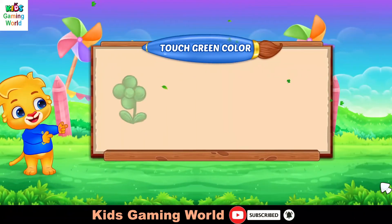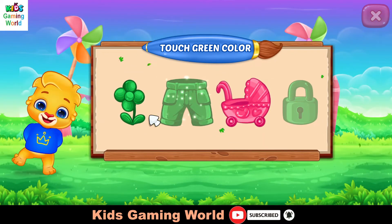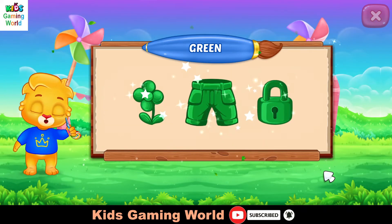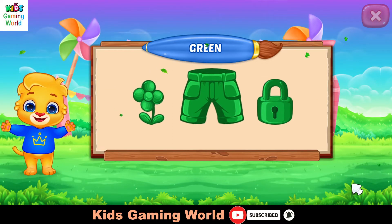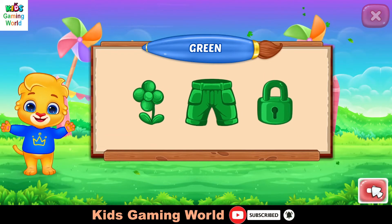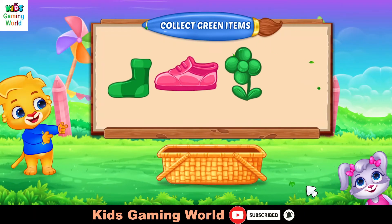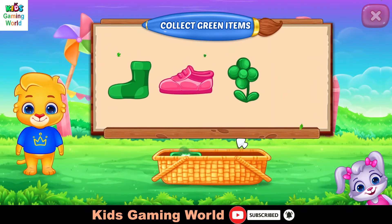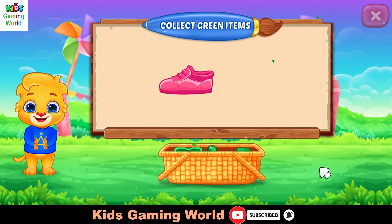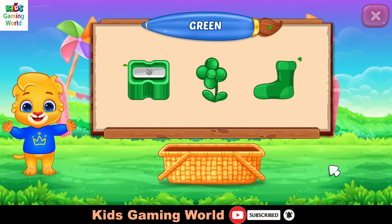Touch red color. Well done. Perfect! Woohoo! Green color. Collect red color. You did it! Red color. That was awesome. Green color.